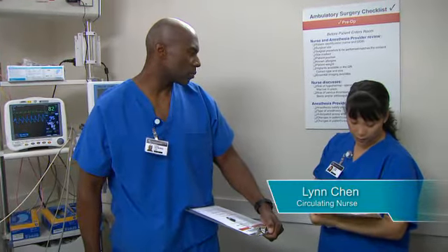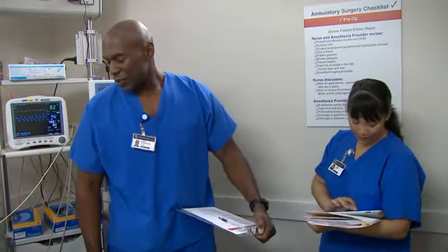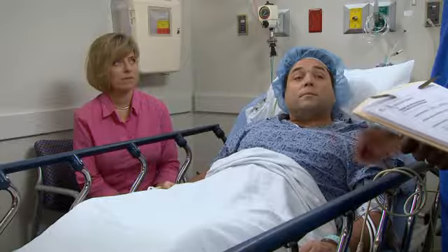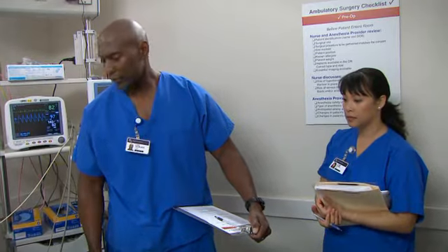Mr. Gray, can you show us where you're having your surgery today? It's right here on my right side. Does the consent say right inguinal hernia with mesh? Yes, right inguinal hernia with mesh. Mr. Gray, did Dr. Anderson mark your right side with his initials? Yeah, right here on my right side.